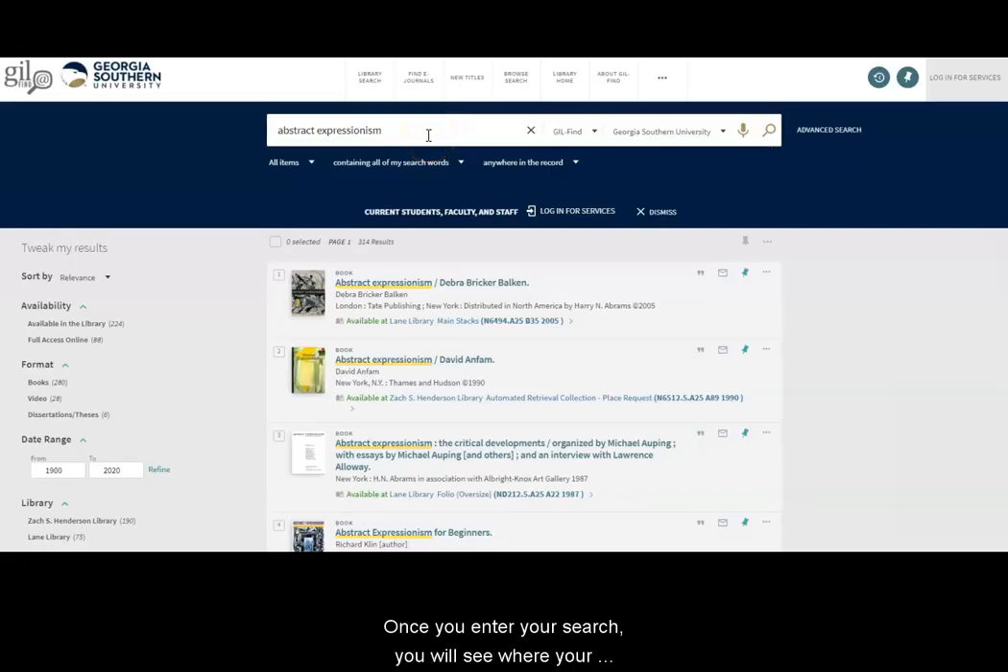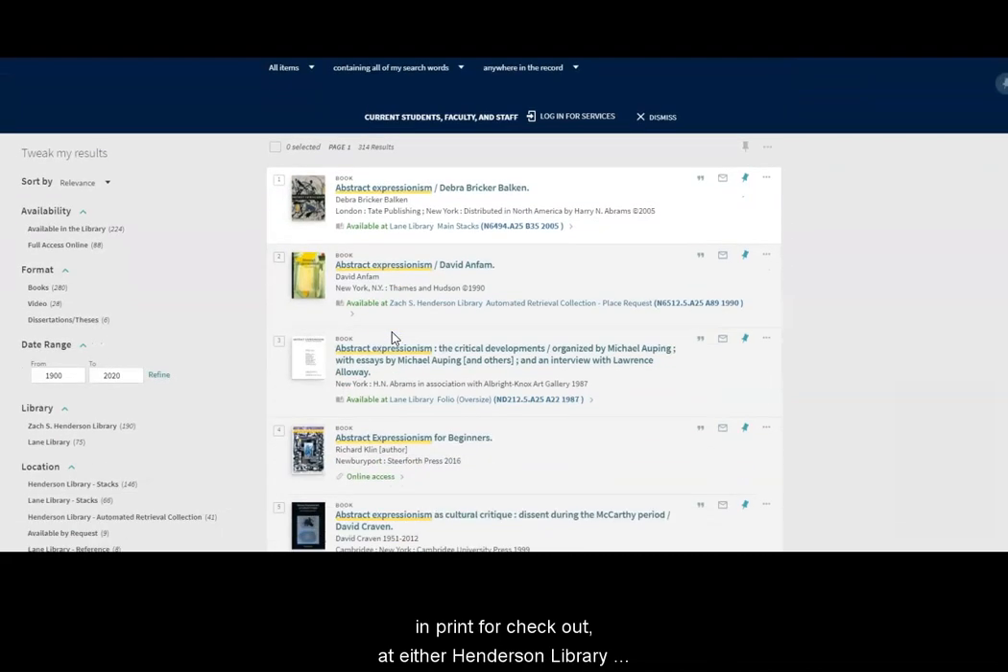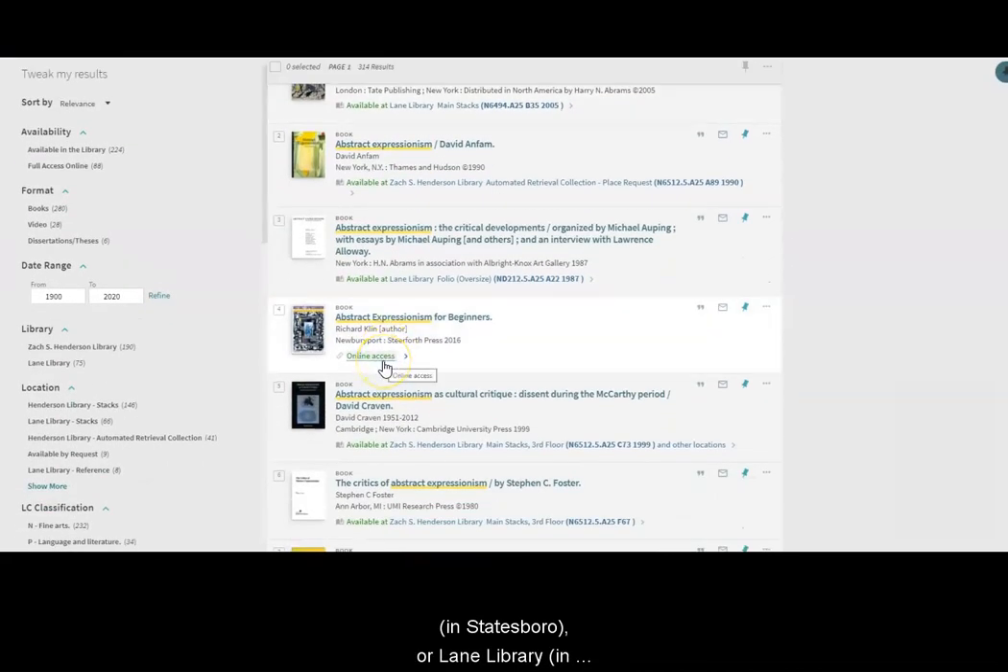Once you enter your search, you'll see where your results are located and their format. Anything located in the main stacks will be available in print for checkout at either Henderson Library in Statesboro or Lane Library in Savannah. If a resource has online access, follow the link to get to the electronic copy.